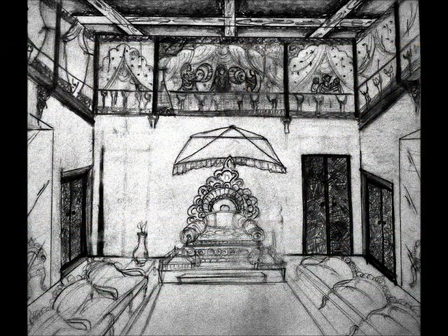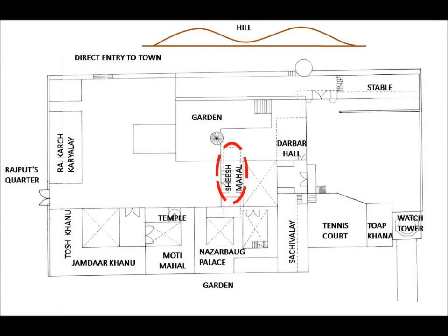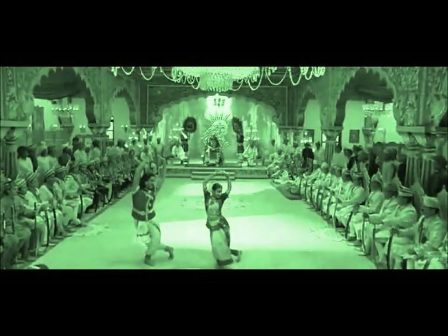The hall has wooden columns, girders, and carved brackets, with a separate entry made for the king. In the lower part of the session, hearings were done and the women and queen used to observe through curtains from the above balcony.